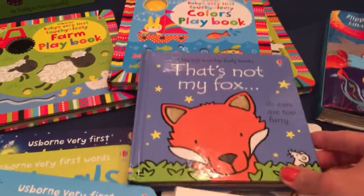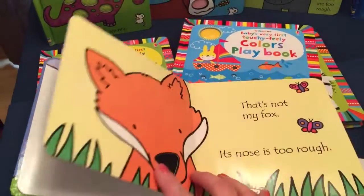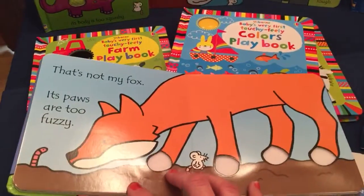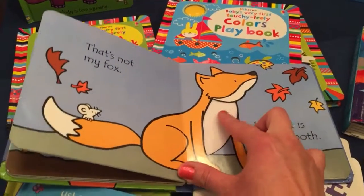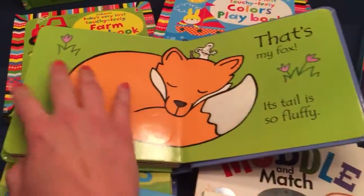That's Not My Fox is one example. These all have touchy-feely spots, great pictures, not too many words, and a mouse on every page. We have about 50 titles. Our latest that just came out this summer is That's Not My Unicorn.